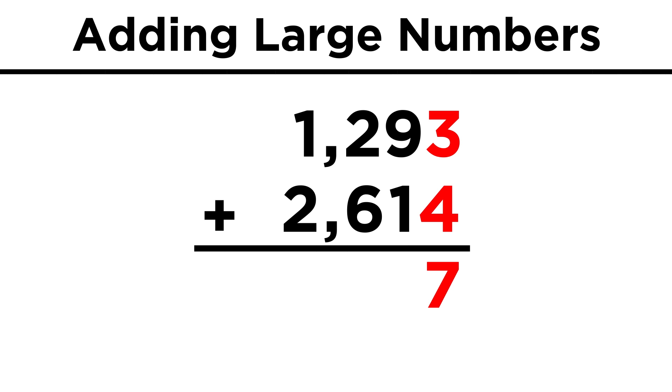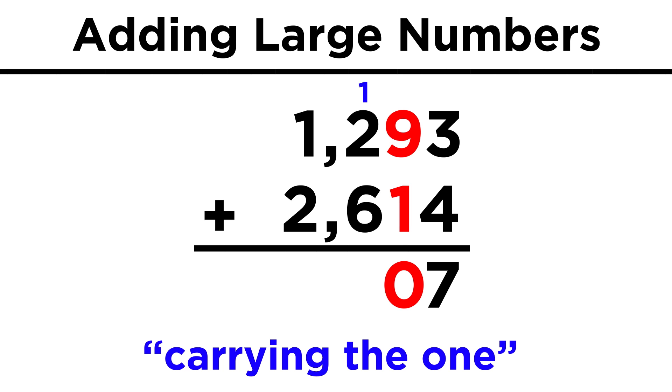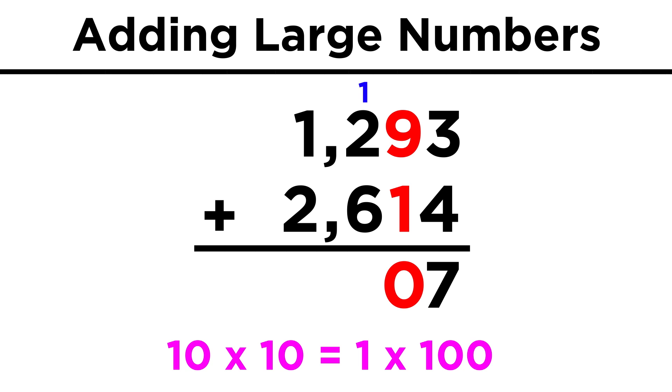Three plus four is seven, so we put a seven here. With the tens place, it's a little trickier, because nine plus one is ten, and we can't put ten here, as we want a single digit. So instead, we must realize that we can put a zero if we then increase the hundreds place by one, signified by adding a one on top. This is called carrying the one, and it works because ten tens are the same as one hundred.